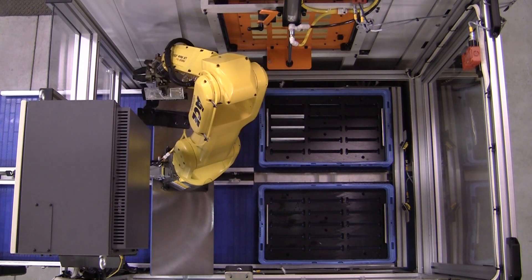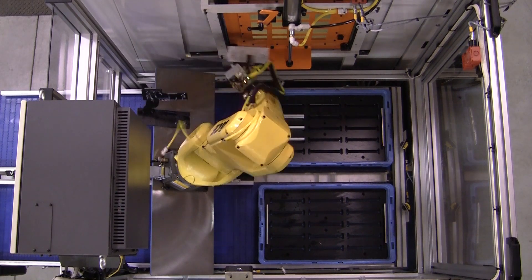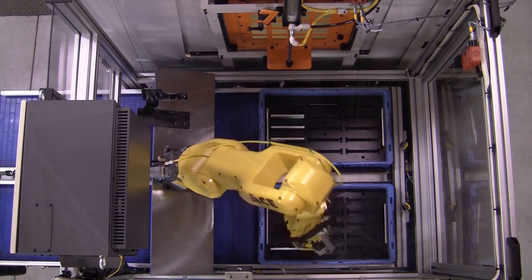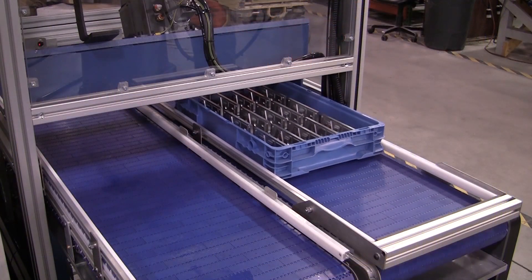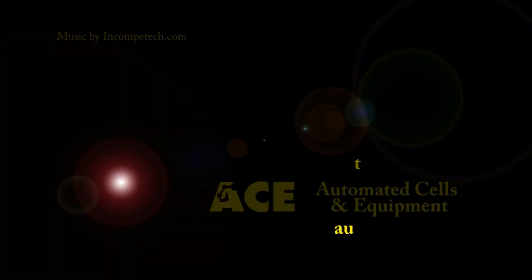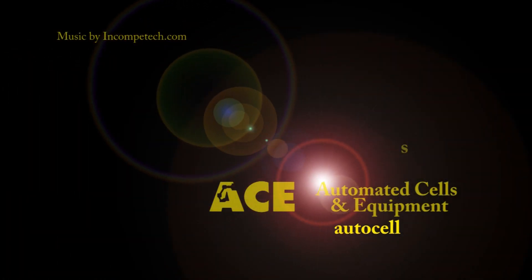Available options include FANUC IR vision, part fixtures, conveyor guardrails, and more. For more information, contact Automated Cells and Equipment.